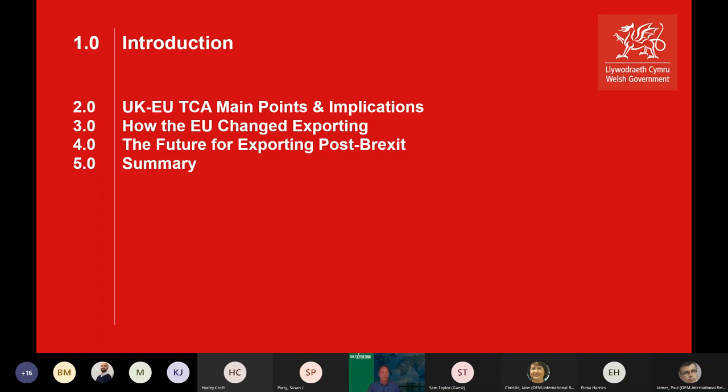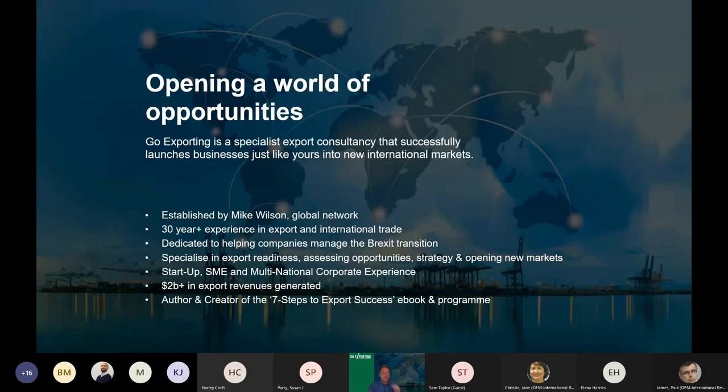Today we're going to look at how export has been affected by Brexit and how to manage those challenges and look for the opportunities in exporting post-Brexit. We'll have a quick look at some of the implications of the main points of the Trading Cooperation Agreement, and then how the EU changed exporting in the first place. I have over 30 years of experience in international business.